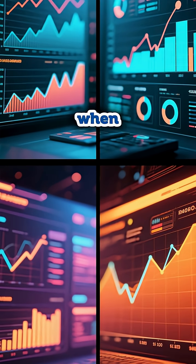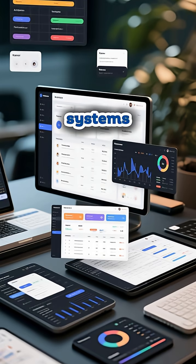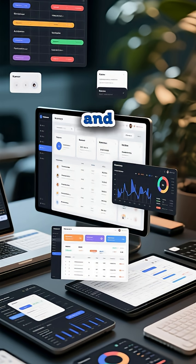Automated root cause analysis. When variations occur, the AI instantly correlates data across multiple systems — production, quality, maintenance, supply chain — pinpointing root causes and providing suggestions in minutes, not weeks.